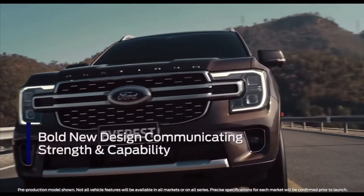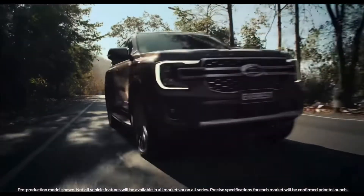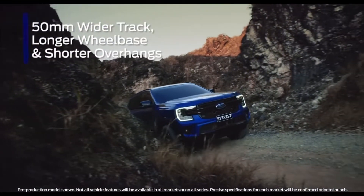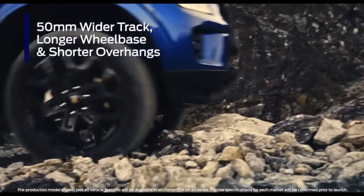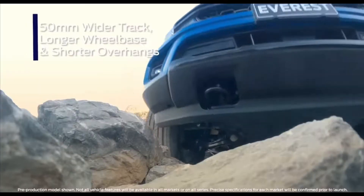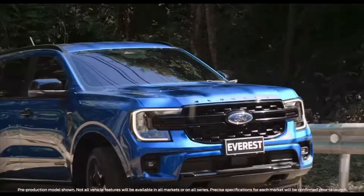Next-gen Everest boasts a modern and bold new exterior design that showcases the vehicle's inherent capability. A wider track and longer wheelbase have not only improved the stance of the next-gen Everest, but also its ride and handling, making it more fun to drive on and off-road.